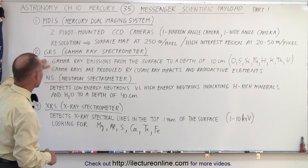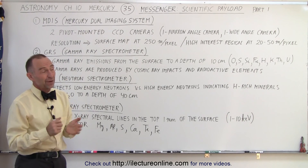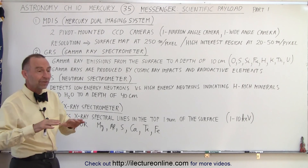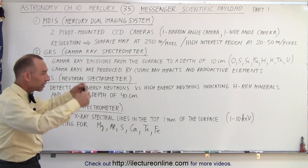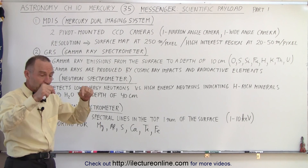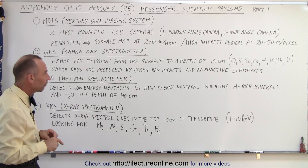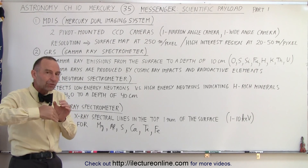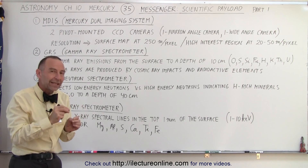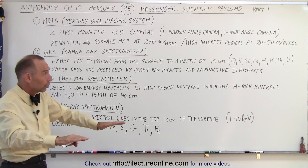The second piece of equipment is called the GRS, or the Gamma Ray Spectrometer — it's able to detect gamma rays coming from the surface. Because Mercury has virtually no atmosphere, cosmic rays coming in from space almost reach the surface unhindered. When they impact the surface, they agitate the atoms in the top layer of the surface, causing them to vibrate and send off gamma rays back into space, which are then detected by the spectrometer. Depending upon what element the gamma rays came from, they'll have different frequencies which can be detected.